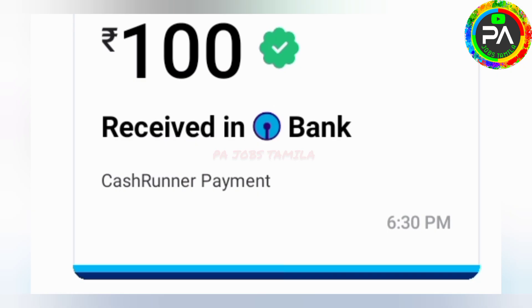Now you can receive payment. This is proof that you can receive payment through this application.